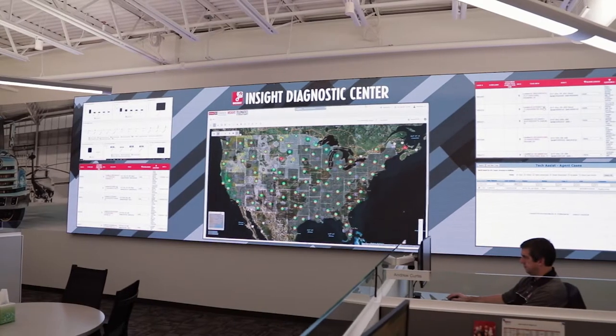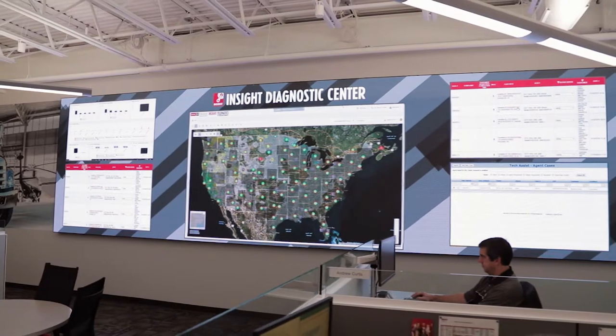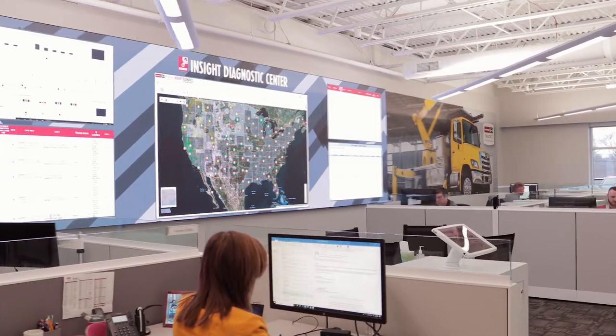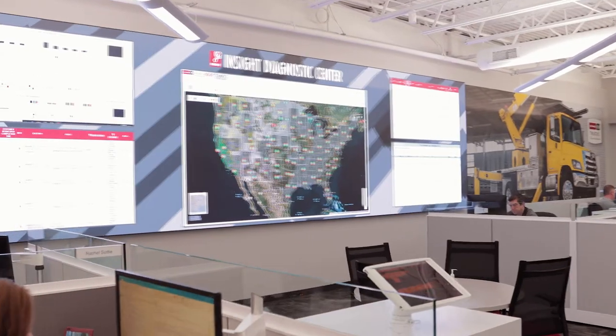Our Insight Diagnostic Center is using those metrics to know what to follow up on next. PixelFlex was great at being here, getting us set up, and making sure that we had everything we needed — it really fit our needs.